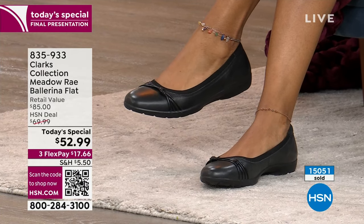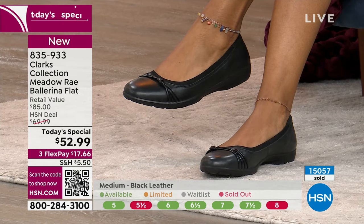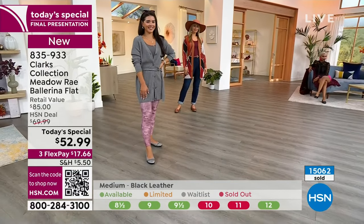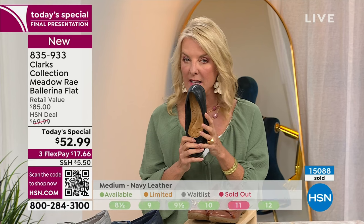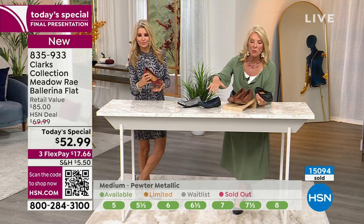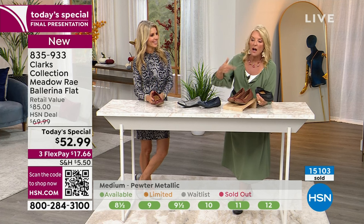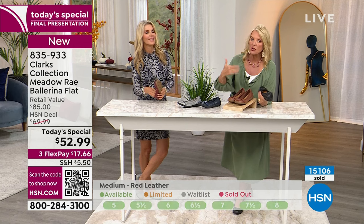Turn on your phone camera and point it at that little scan code on screen. It will either turn a yellow box or give you a link, taking you directly to shopping for this right now. It's like being in the grocery store and someone opens a new aisle — you're the first one in. Look at the quantity display below: green means you're good to go, but watch for reds meaning sold out. The black leather — we were losing some sizes earlier, and almost all the half sizes are gone.